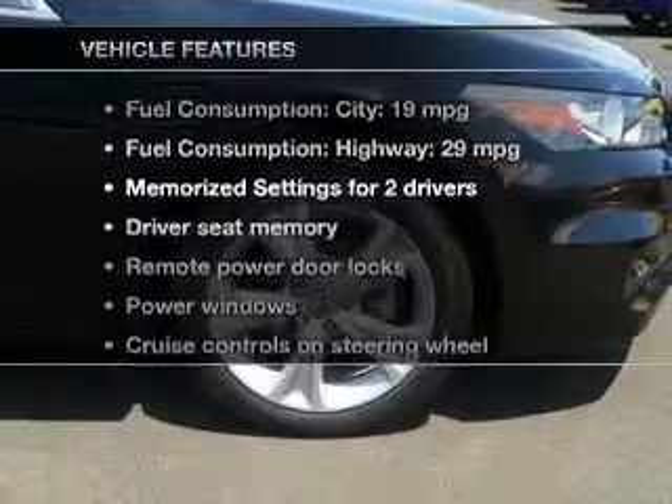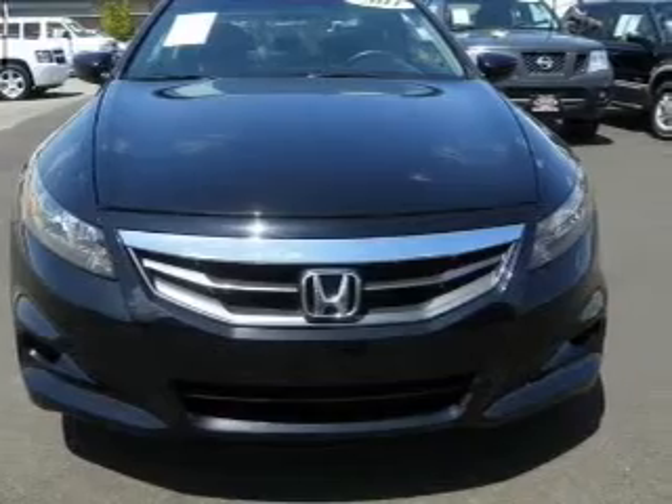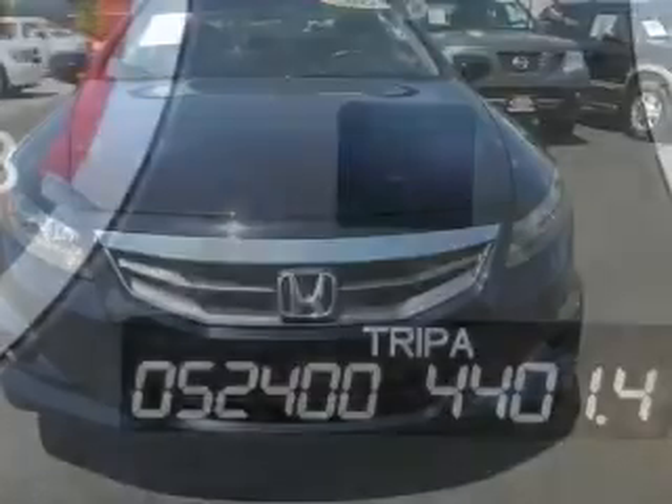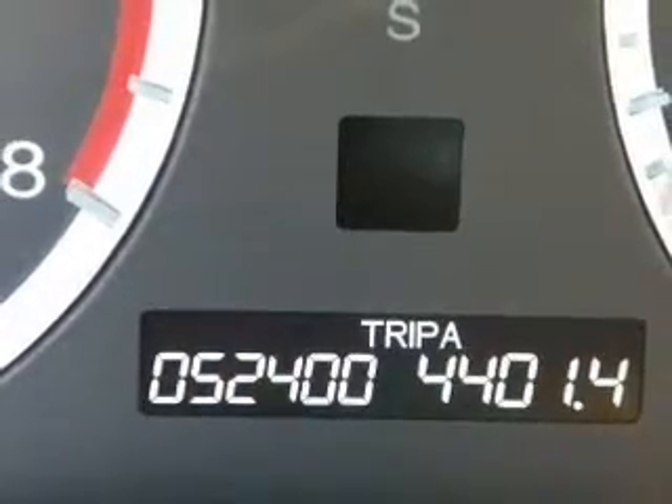Plus, enjoy these notable features that are included in this vehicle: leather seats, power door locks, power windows, cruise control, Bluetooth wireless, an AM FM stereo with multi-disc CD player, and satellite radio.